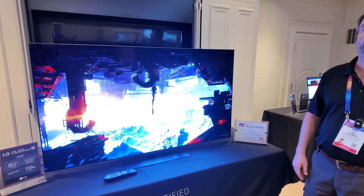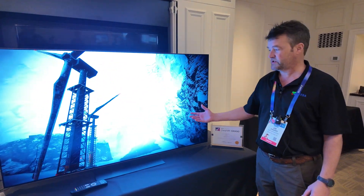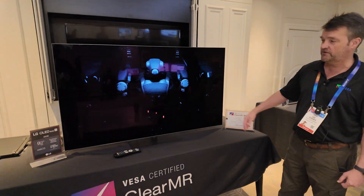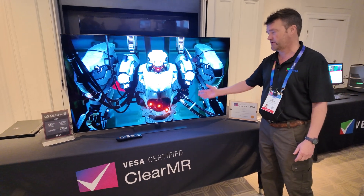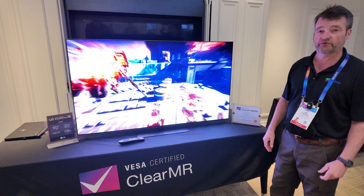Because a lot of people are using TVs for gaming more and more. So that's their target market for one of the applications for this. But other than being a beautiful TV, it also could be used for gaming because it's got a 165 hertz refresh rate.